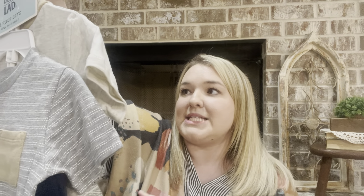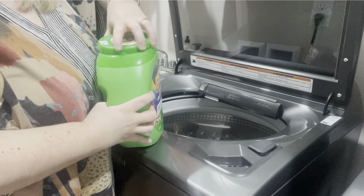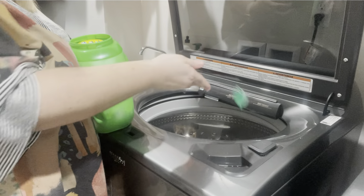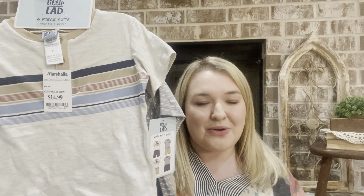The set comes with two shirts and two pairs of shorts — a ribbed navy pair and a khaki color, so you can mix and match. It says four-piece set, wear me four ways. I really think I'll get my money's worth out of this. It was only $14.99 — $15 for two shirts and two shorts, you can't find that in many other places. I'm planning to get this washed and hung in his closet, ready for the upcoming summer season. These are really good outfits just to throw on — easy to wash and they don't really wrinkle.